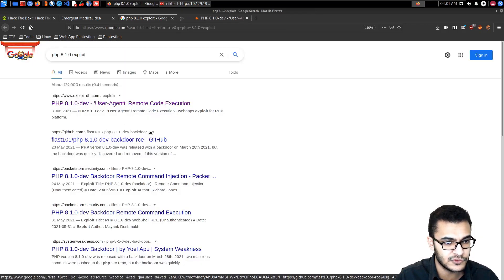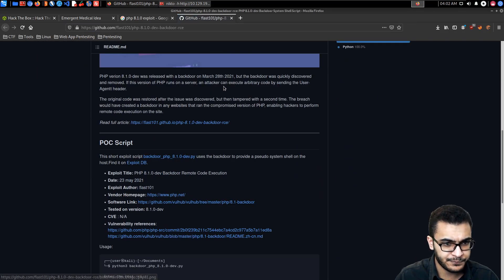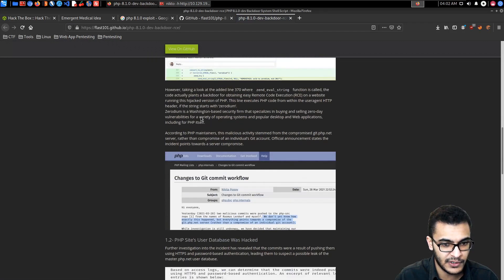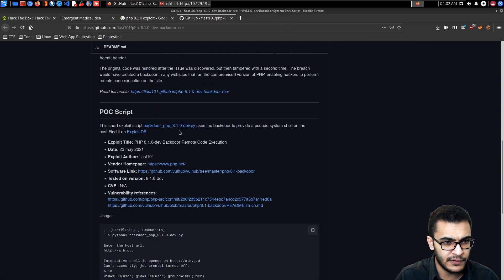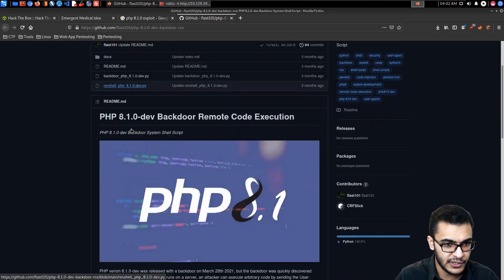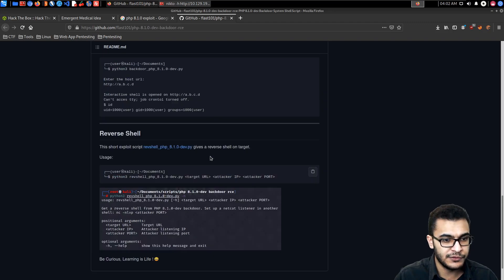If this version of PHP runs on a server, the exploit code uses the backdoor to provide a pseudo shell on the host. The GitHub repository I used to get a reverse shell has two Python scripts — one is the reverse shell and the other is the backdoor. The reverse shell script is launched with Python 3, providing the target URL, attacker IP, and port.